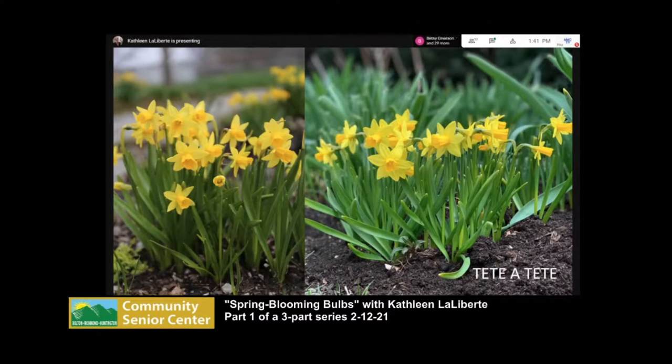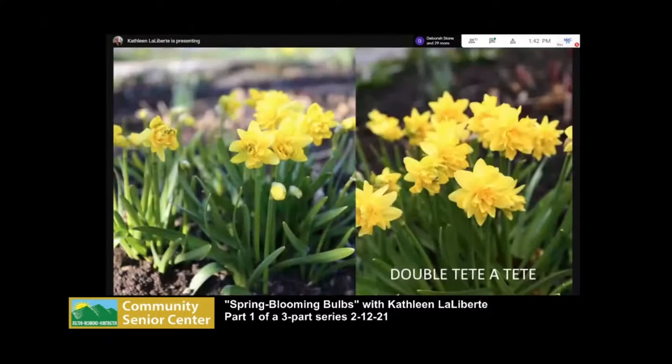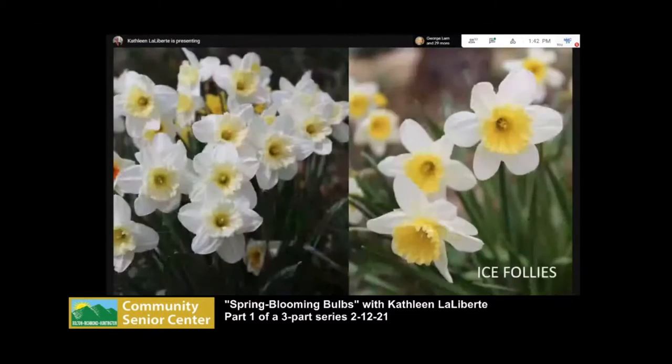Tete-a-tete is also very heat tolerant, so it blooms really early but lasts for weeks. If you don't have it, I highly recommend it. There's also a double tete-a-tete, which is so cute — same height and size, a little harder to find, but really sweet with a slight green tint to the flowers.